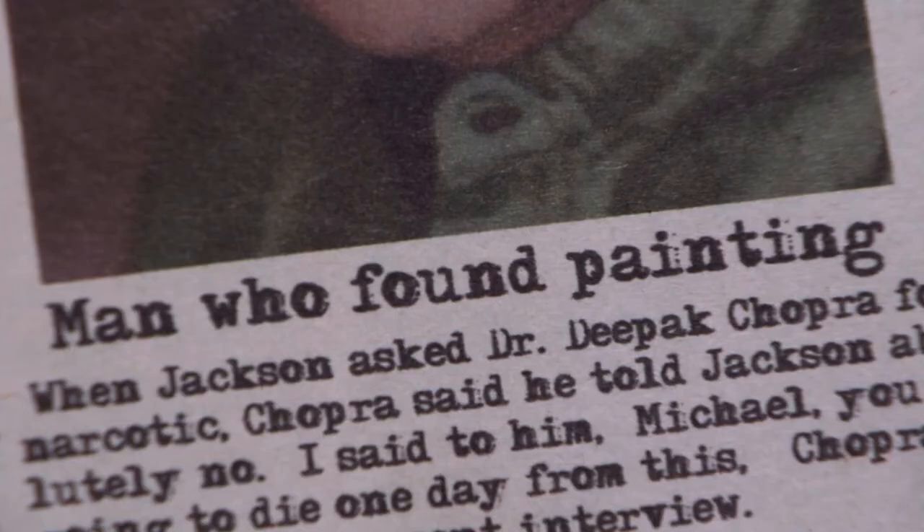And finally, production designers are also responsible for any physical graphics that are required for a scene. For example, in my short film Hold Up, my production designer had to completely make a fake newspaper. Also, in my commercial parody Hot Pockets, I had to make a parody version of a Hot Pockets box from scratch.